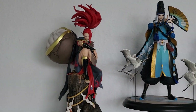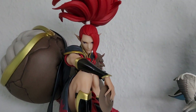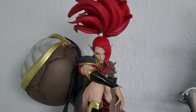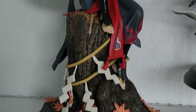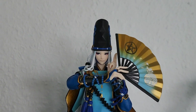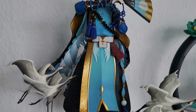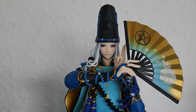Next to them we have my little Onmyoji shrine. Starting on the left we have Shuten Doji by NetEase Games, which is a stunning figure - all NetEase Games figures from Onmyoji are just beautiful and I'm so glad I finally have him. Next to him we have probably the most beautiful figure in my collection - it's Seimei from Onmyoji, and he just looks stunning, I love him very very much.